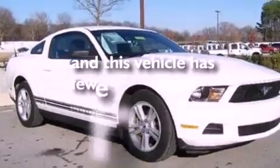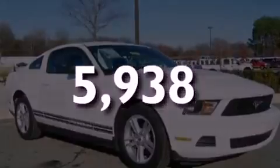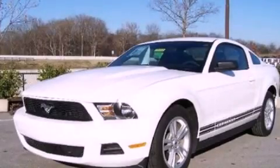And this vehicle has fewer than 6,000 miles on the odometer. Please call us today for more information on this great vehicle.